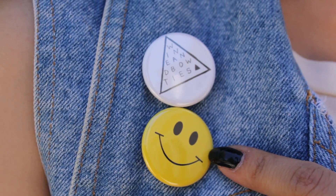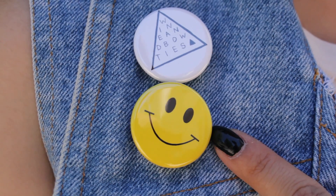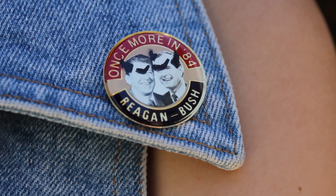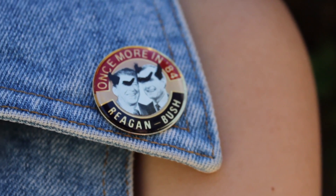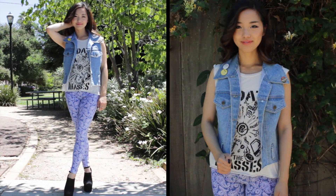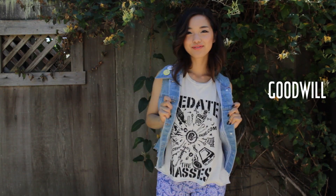Pins are an excellent way to add pizzazz to anything, and I think they look great on lapels. I got this smiley face one from eBay, and the triangle one was a freebie from when my friend Becca did her gallery showing. I picked out this hilarious Bush and Reagan pin at a flea market — it came with the doodles, so obviously someone was extremely dissatisfied with their term. I added all these pins on an old vest that I got at Goodwill — it was actually a vest dress, and I cut it into something of normal length, and now it's one of my favorite thrifted pieces.